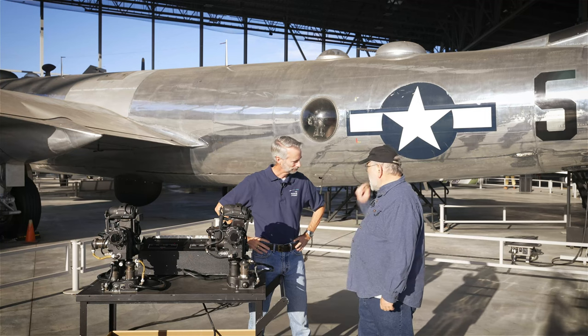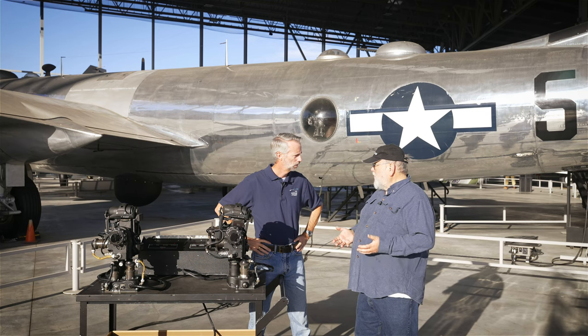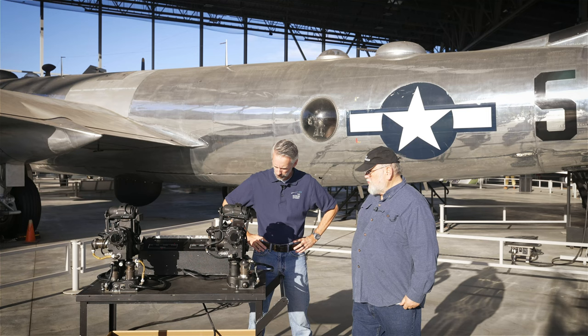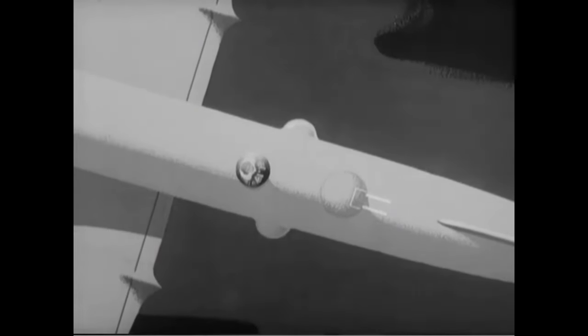The B-29 was pressurized, so they needed to come up with a way of running the guns in a pressurized environment. The guns are separated from the pressurized environment, and they came up with this computer-controlled gunnery system. Instead of putting a guy in a pressurized turret — which we just didn't have the technology to do — they came up with a system where the guy sits in the pressurized fuselage but controls the turret, which might be three or four yards away from him.